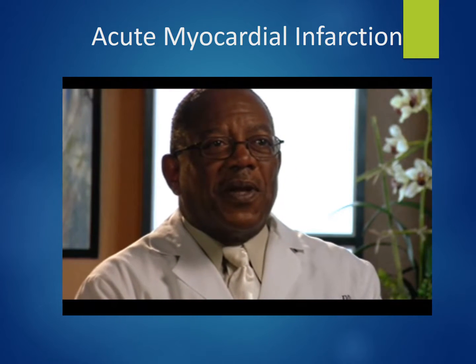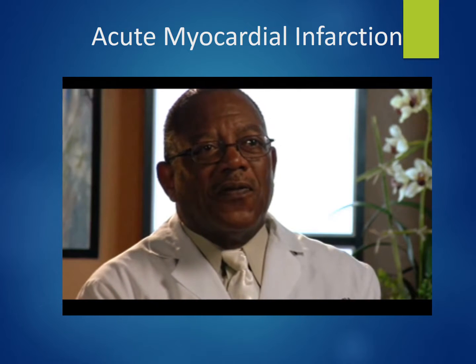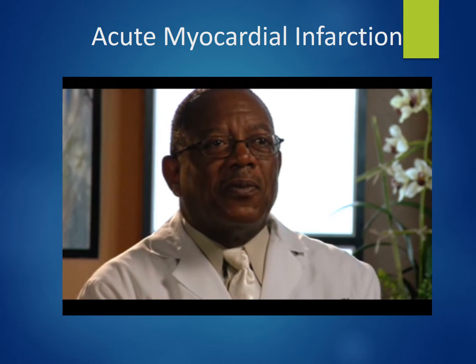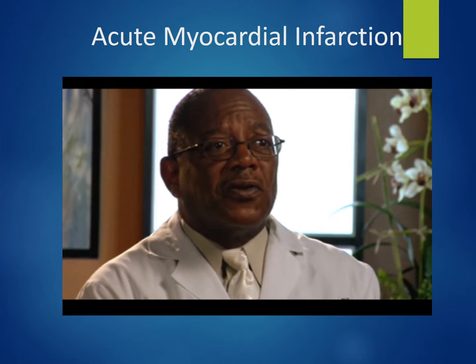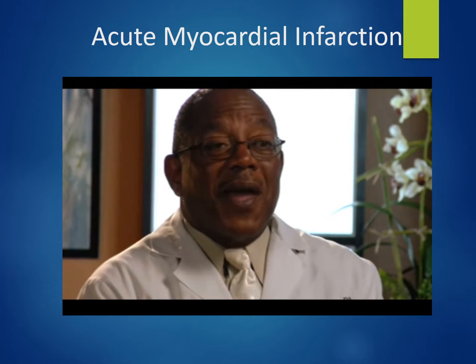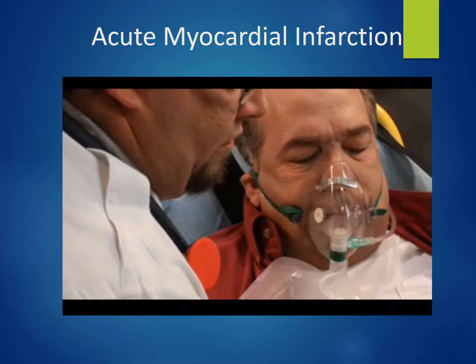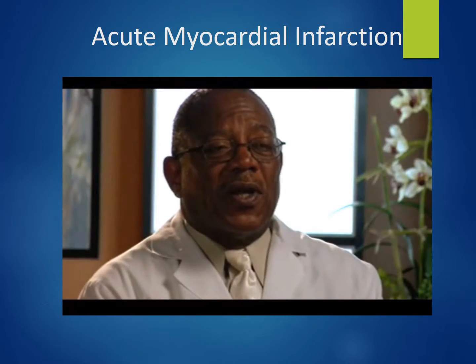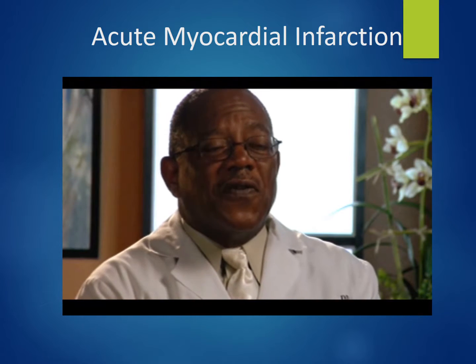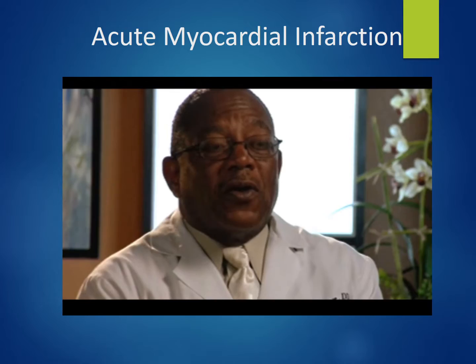Dr. Prince reflects on what he would have done differently: he would have administered nitrous oxide and oxygen at a 50-50 rate to help with pain from the attack, and probably administered two sprays of nitroglycerin. He notes that a large percentage of MIs occur during sleep or rest and most aren't stress-related, making it difficult to predetermine when one might occur.